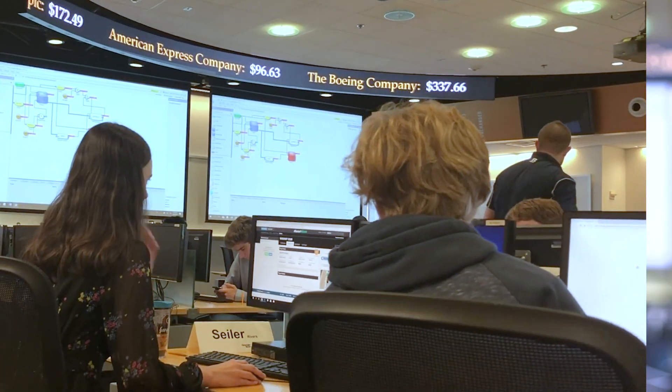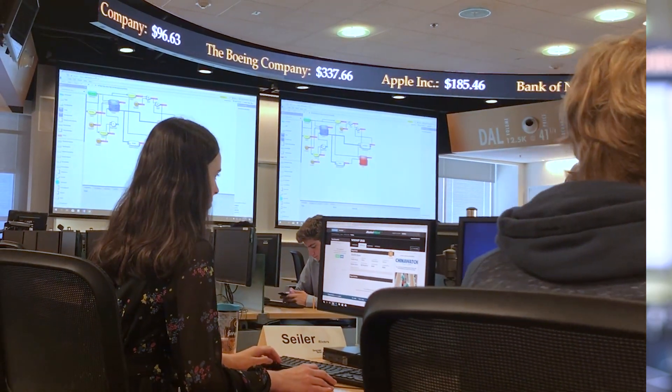The great thing about the trading floor is you really get a sense of how quickly markets move. Today we measure the speed of markets in milliseconds.